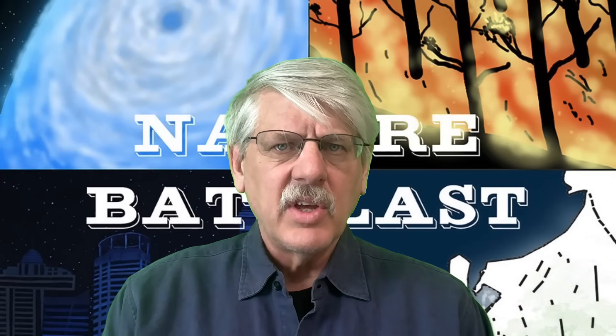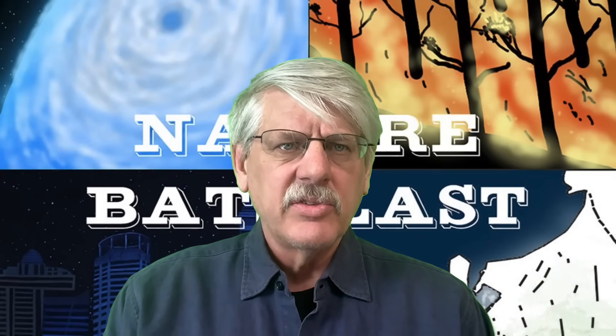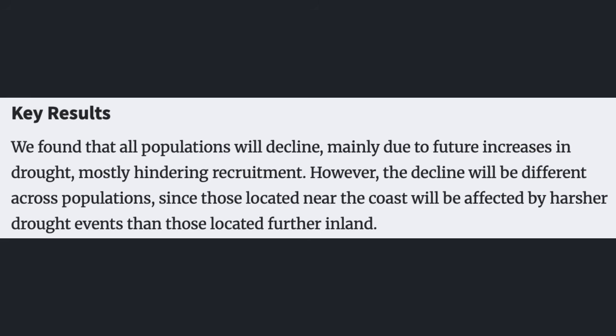Skipping the methods section and turning to the key results: "We found that all populations will decline mainly due to future increases in drought, mostly hindering recruitment. However, the decline will be different across populations, since those located near the coast will be affected by harsher drought events than those located further inland."